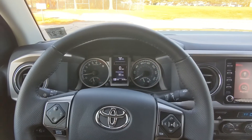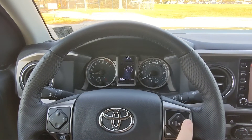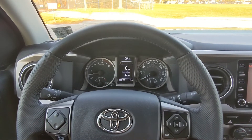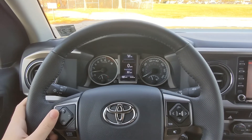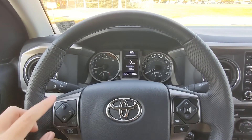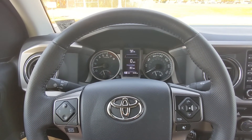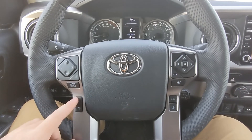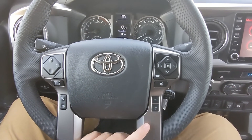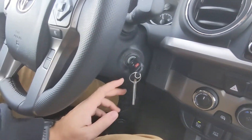Back to the steering wheel — the right side controls switch between different pages, and up and down cycles through once you're on a page. Over on the left you've got your volume controls up and down, the tuner to switch between songs or stations, talk button, mode button, phone buttons, lane assist buttons, and sensors.